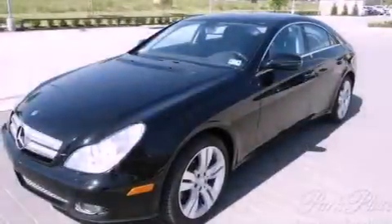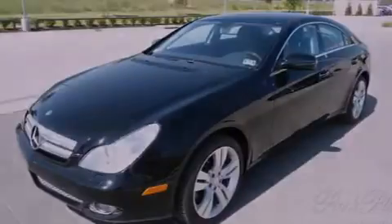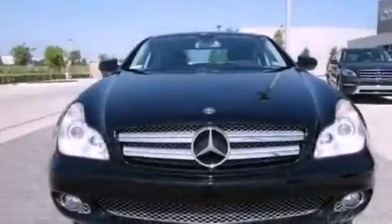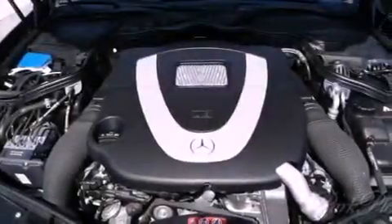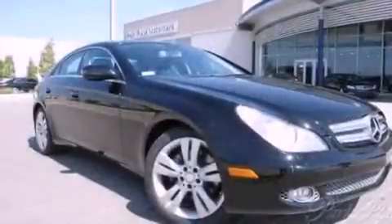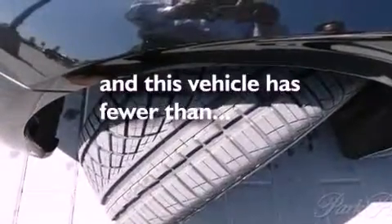The following features are also included: air conditioning with automatic climate control, cruise control, heated side view mirrors, interior wood trim accents, performance tires, an engine immobilizer theft deterrent system, rear fog lamps, stability control, Parktronic parking assistant, and this vehicle has less than 37,000 miles.